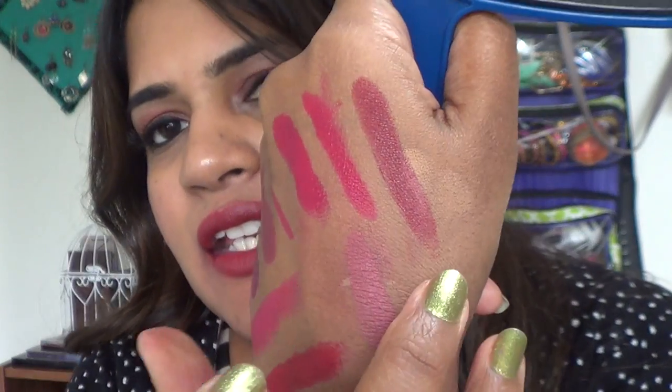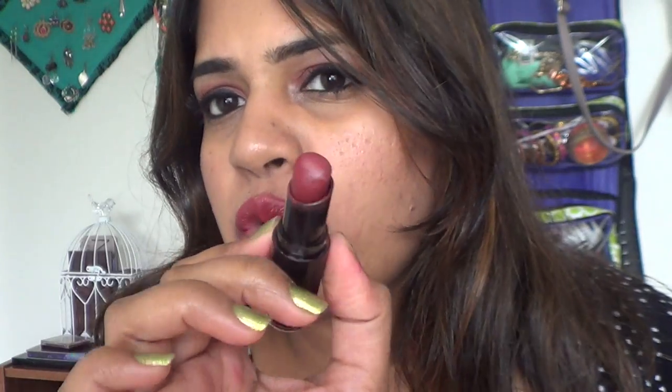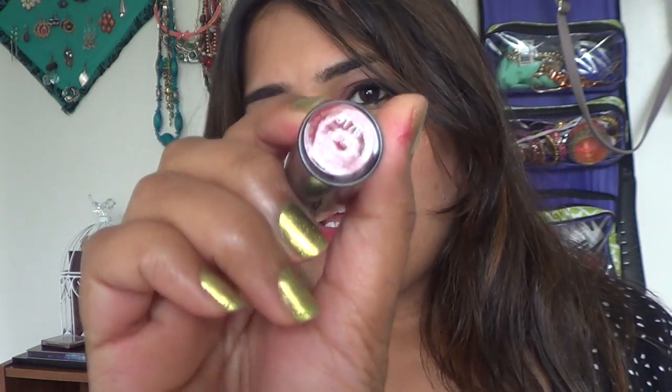The last lipstick I'm sharing today is Wet & Wild in shade 917B Cinnamon Spice. It's a beautiful mixture of brown and brick red and looks absolutely stunning on skin tones like mine. If you only have the budget for one lipstick this month, please pick up 917B Cinnamon Spice from Wet & Wild. It looks stunning on any skin tone and it's one of my all-time favorite shades.